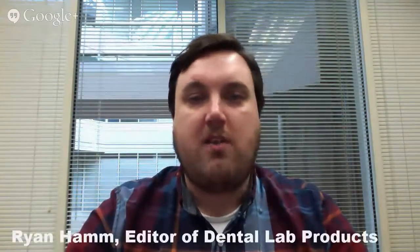Hi everyone, this is Ryan Ham, editor of Dental Lab Products. I'm here today with Mike Bros, the Vice President of Sales for North America at Core 3D Centers. If you're not familiar with Core 3D, they're a digital partner for labs offering a variety of services and products to help labs make the entrance into the digital age. Mike, thanks so much for being here today. It's my pleasure, Ryan.